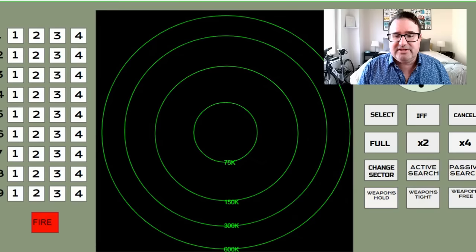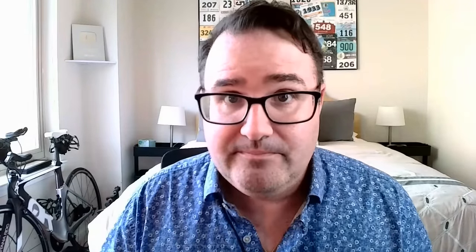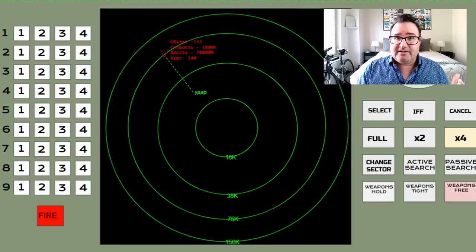Now let me show you what a TBM would look like. We increase resolution to four times and see track 135. The computer already knows what it is and sets up a point of impact, because nothing on the battlefield looks like a theater ballistic missile except a theater ballistic missile. Selecting this track shows it's moving at 1,800 kilometers per hour at a height of 70,000 meters — high up and moving fast, it can only be one thing. You set the system to automatic, the computer calculates the intercept point, and you start launching missiles.